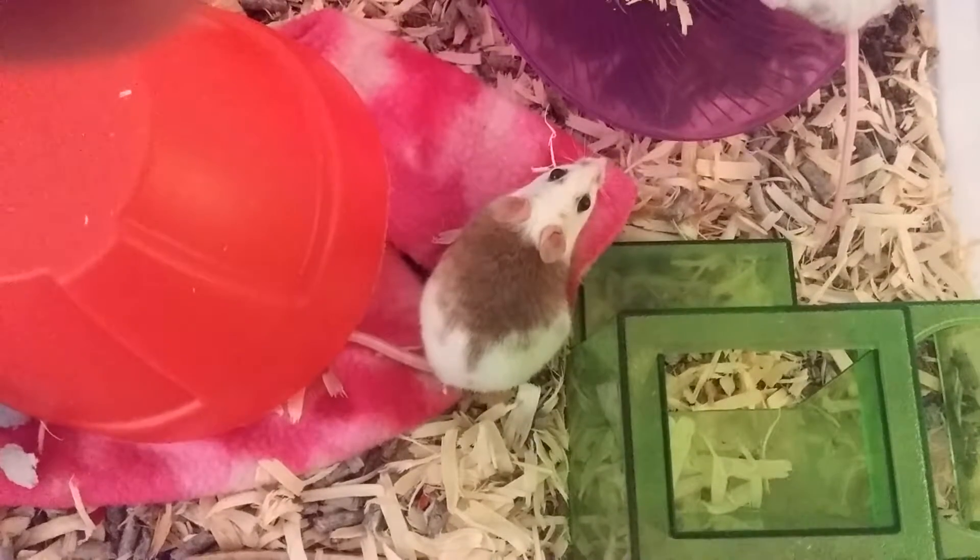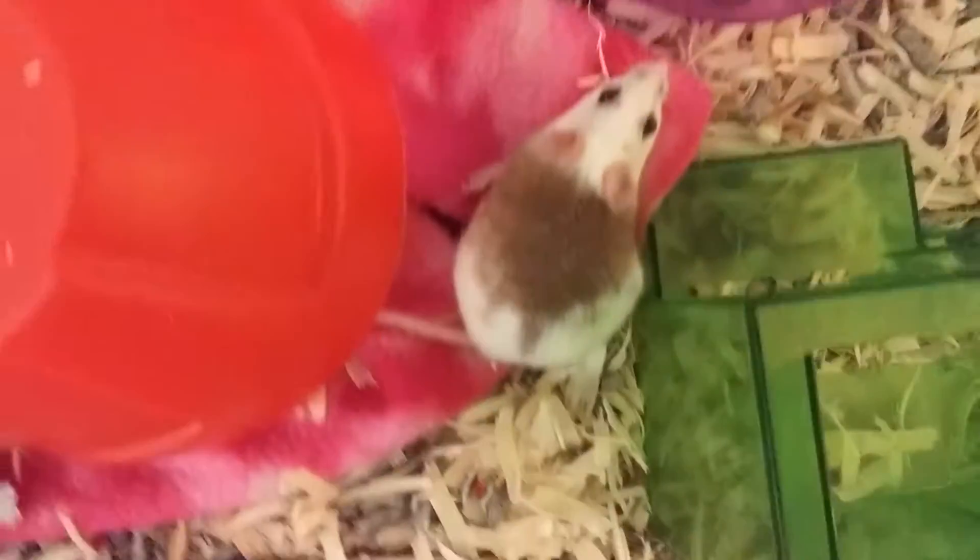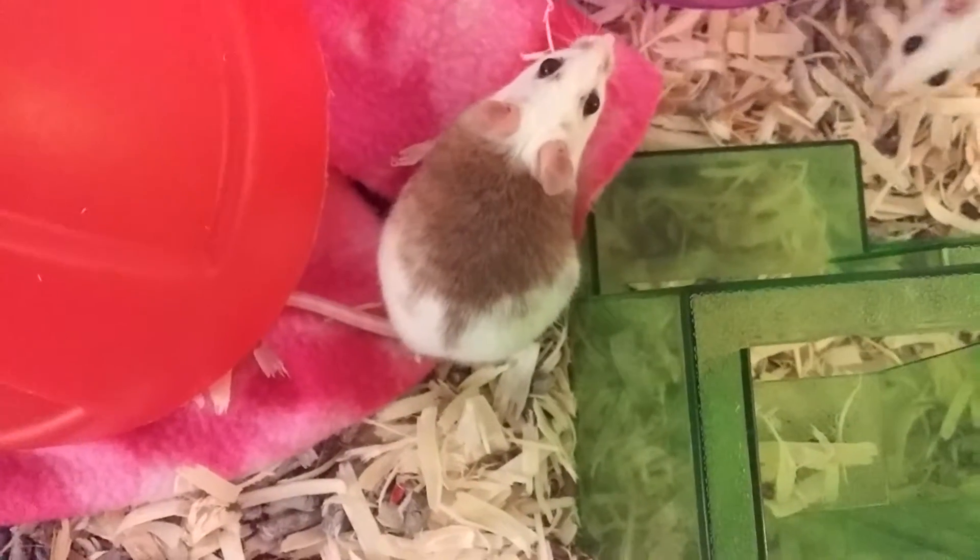This is Athena. This is Athena and Freya's. So this is Athena — she's the one that just had the babies. And this is Freya; Freya's her sister.